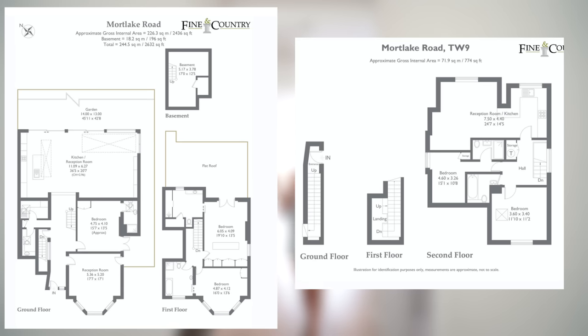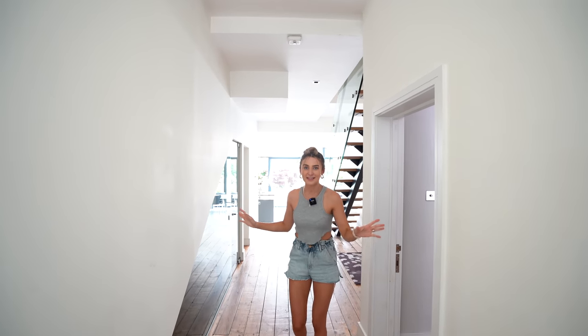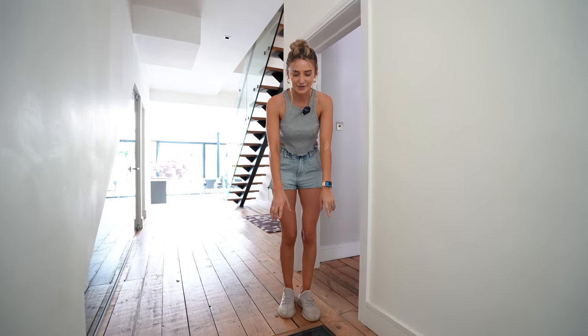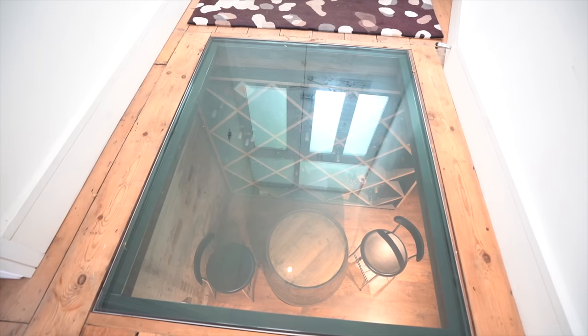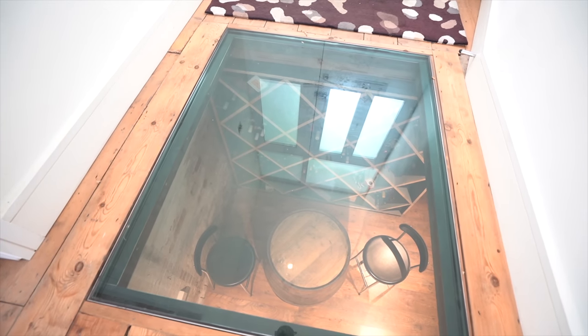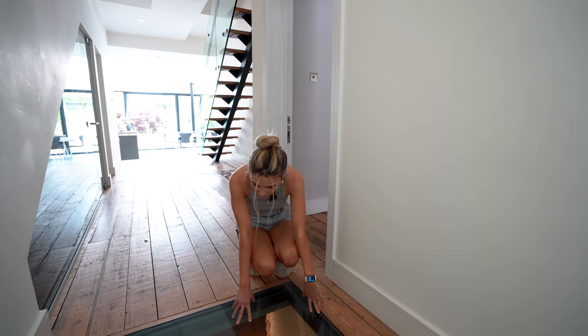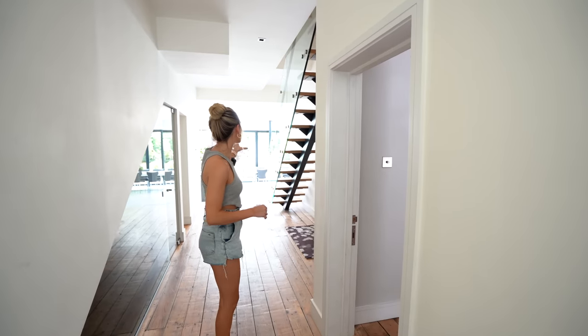I'll quickly pop the floor plan on the screen. This property is listed with Sean from Finding Country Richmond — all his details will be in the description. Starting off in the entrance, the first thing you'll notice, which is super cool about this house, is this glass floor looking down into the wine cellar, which we'll show you soon. It also lets a lot of natural light into the basement. This house has a really cool big extension on the back — it was remodelled and redone.